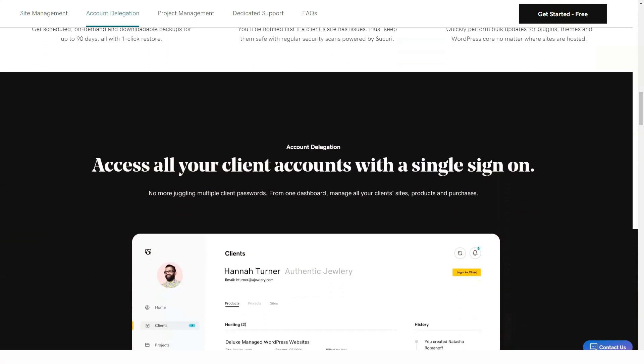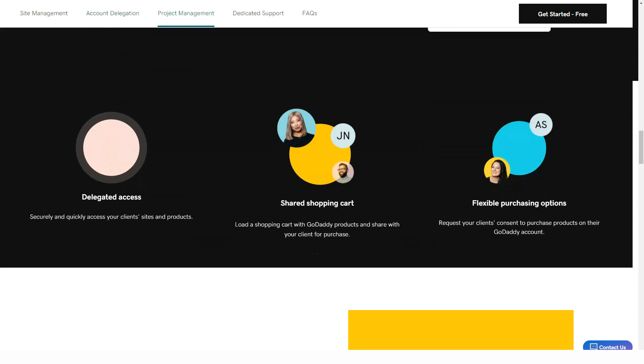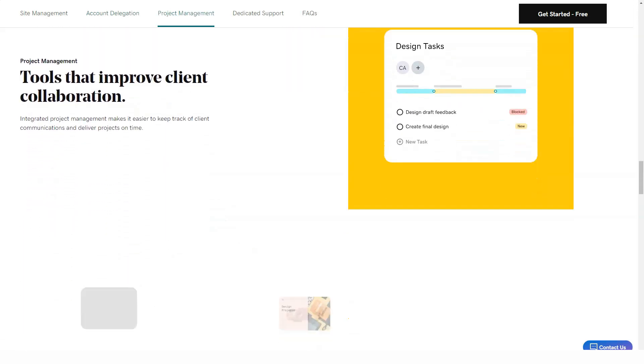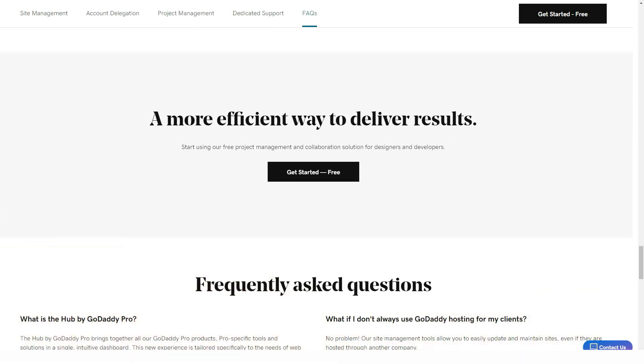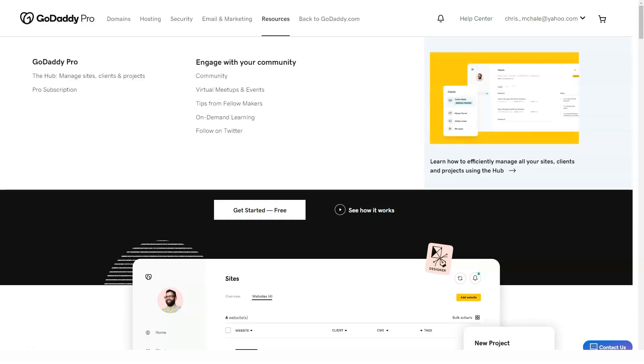GoDaddy Websites Plus Marketing is one of the simplest popular site building options available, and it can deliver good-looking sites for both desktop and mobile viewing. That said, it only gives you limited control over your site's appearance. The lack of photo editing and mobile customization may put off some would-be site creators. The iteration of the service is still fairly new, though, and may continue to grow in time.